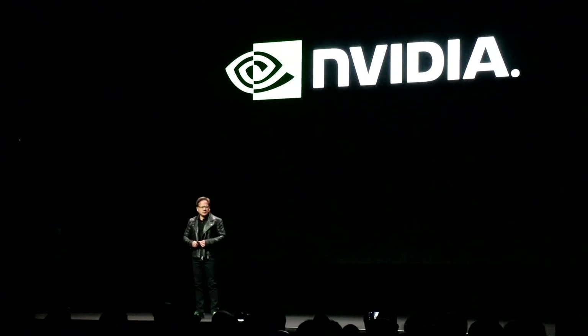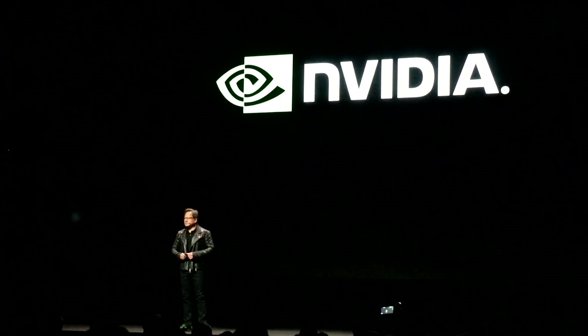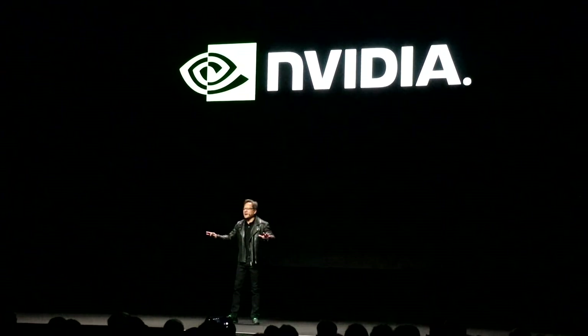Welcome to the launch of the GeForce GTX 1180. I have never seen anything that leaked this much. The good news is, you're going to be surprised. We didn't do it on purpose. But everything on the web, every spec, is wrong. You're going to be surprised. It's going to be a great show.